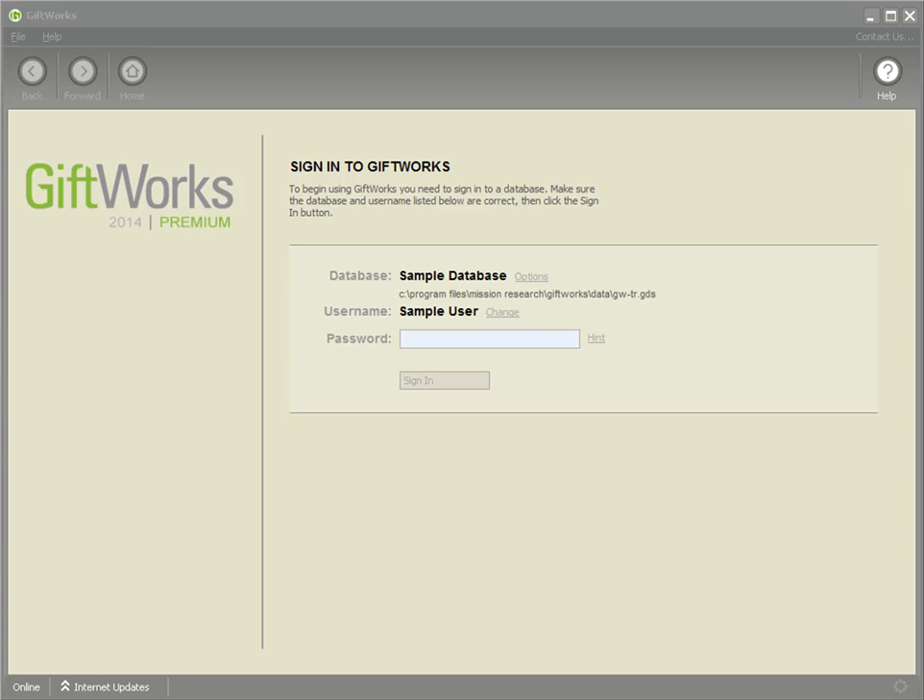Hi everyone. My name is Jonathan Lehman, and I'm the product manager of GiftWorks. It's my privilege today to show you the latest feature we've added to GiftWorks 2014: integration with Artez.